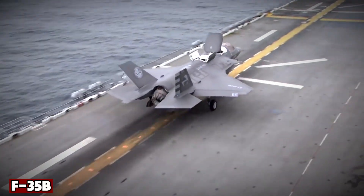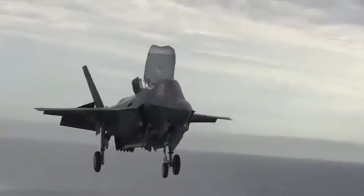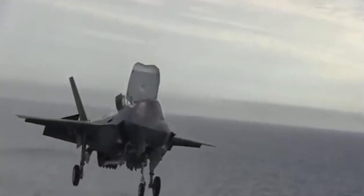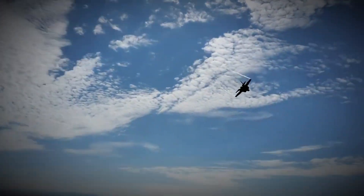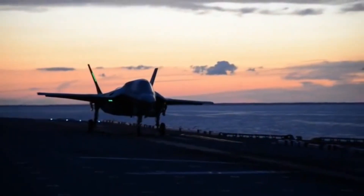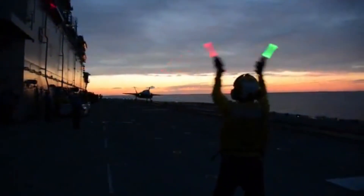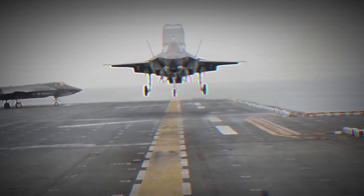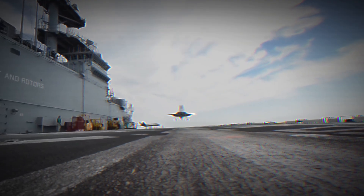The F-35B, in contrast, was designed with the U.S. Marines and the Royal Navy in mind. Its defining feature is the Rolls-Royce lift fan system, which allows the jet to take off from short decks and land vertically like a helicopter. This capability makes it invaluable for amphibious warfare and operations from smaller carriers. But the innovation comes at a cost: it carries less fuel, can't match the A's range, and lacks an internal gun. Its combat radius sits closer to 900 kilometers, and its weapons load is smaller. Still, for Marines and Royal Navy forces that can't rely on large nuclear carriers, the B variant offers unmatched flexibility.